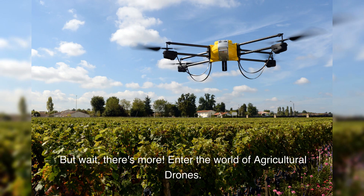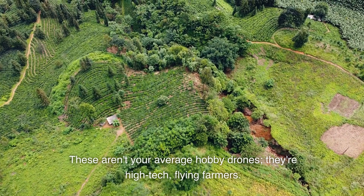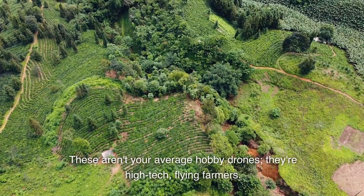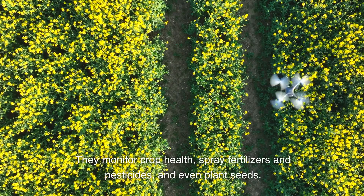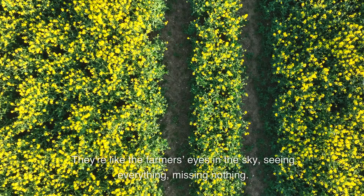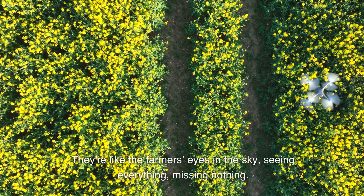But wait, there's more. Enter the world of agricultural drones. These aren't your average hobby drones — they're high-tech, flying farmers. They monitor crop health, spray fertilizers and pesticides, and even plant seeds. They're like the farmer's eyes in the sky, seeing everything, missing nothing.